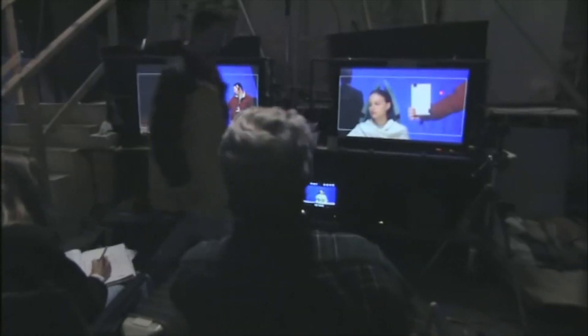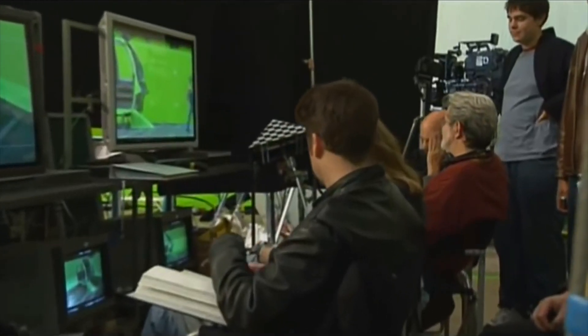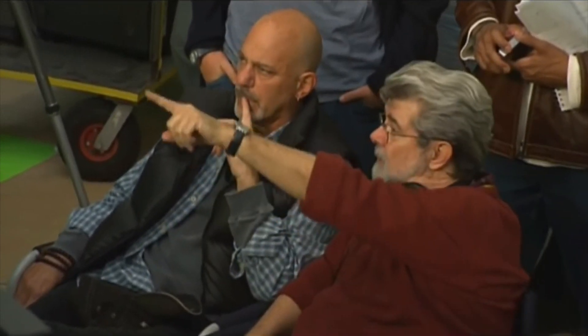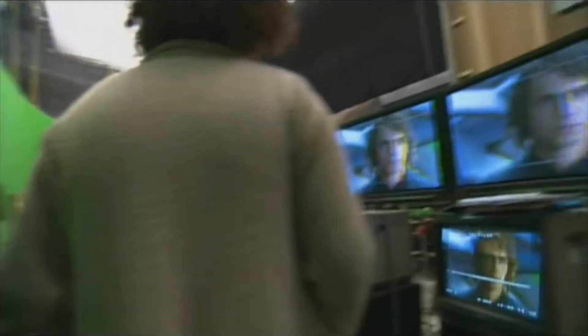With this, George can replay the footage instantly on a nice big screen and make a decision right there on whether he got the shot or not. It's great because everybody gets to see — all the makeup people can see whether there's something wrong. They can actually see it and go and fix it.